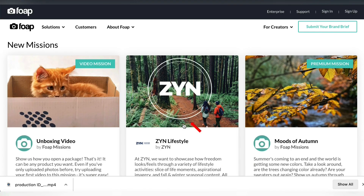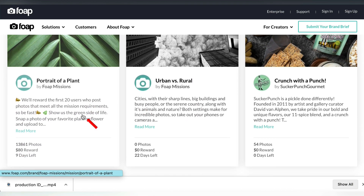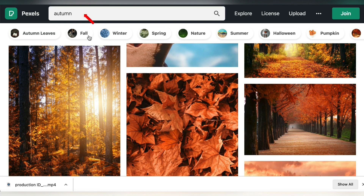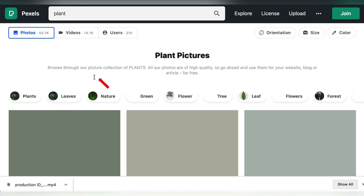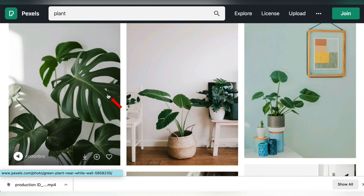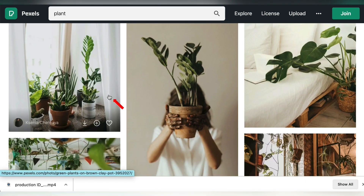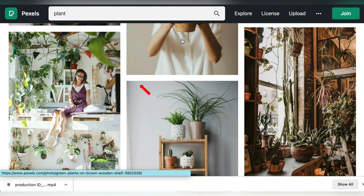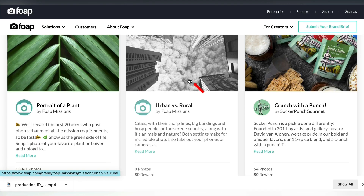There are tons of these missions. You can just go through all of them and enter all of them. Look at this — a portrait of a plant, $80. Let's go back to Pexels and type in 'plant.' Easy as this — a bunch of cool stuff should come up. Portraits of a plant, exactly what they want. Take one, download it, go over to foap.com, enter the mission, and win the money.